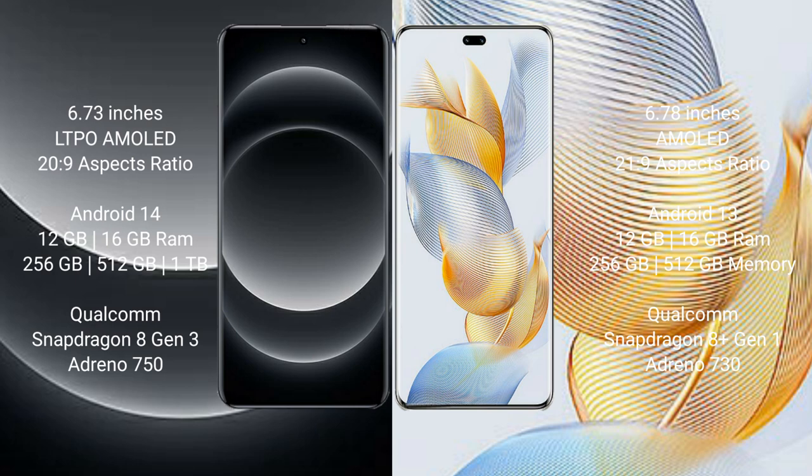Xiaomi 14 Ultra runs on the Android 14 operating system. Honor 90 Pro runs on the Android 13 operating system. Xiaomi 14 Ultra comes with 12GB or 16GB RAM.